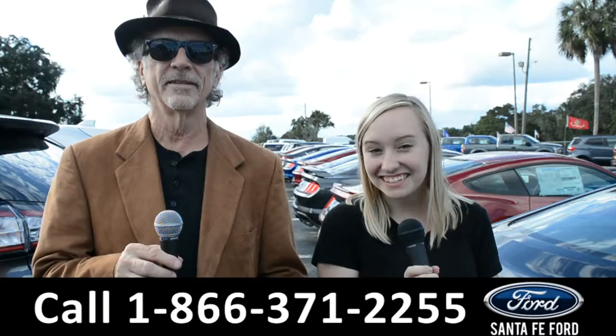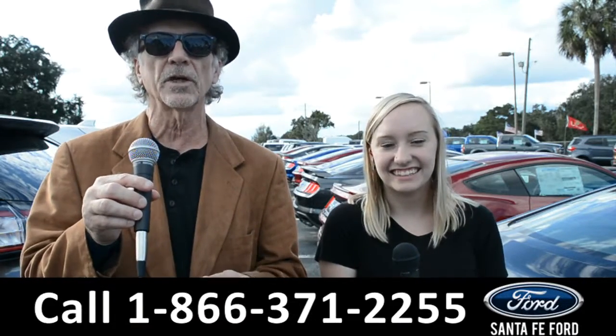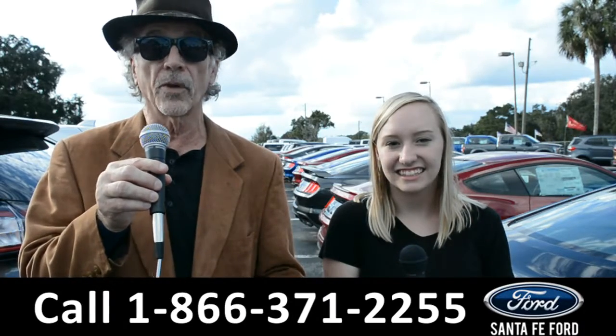Hey, this is Randy. And this is Alyssa. SantaFeFord.com, North Florida's premier Ford dealer. I want you to stay tuned — right now we're going to take a closer look at one of our brand new Fords.